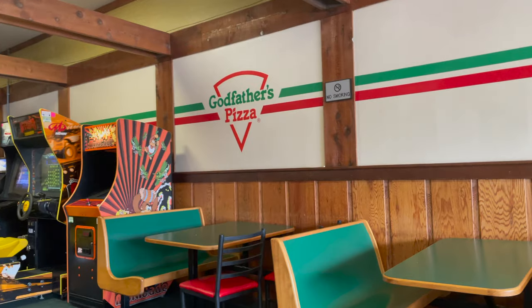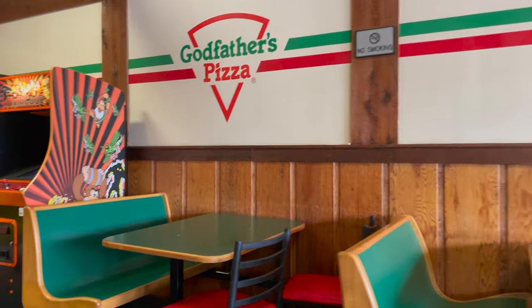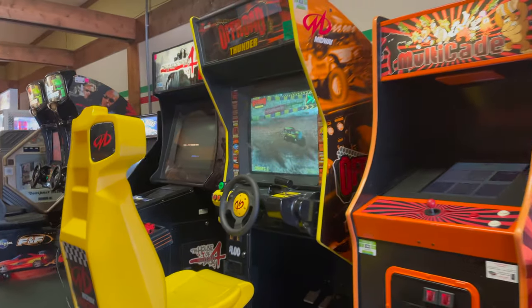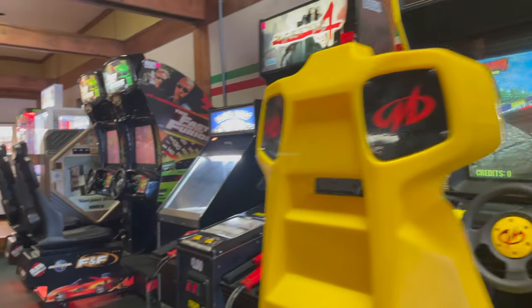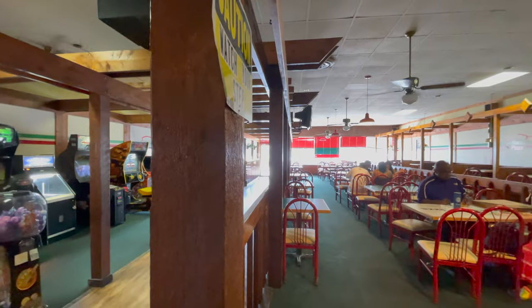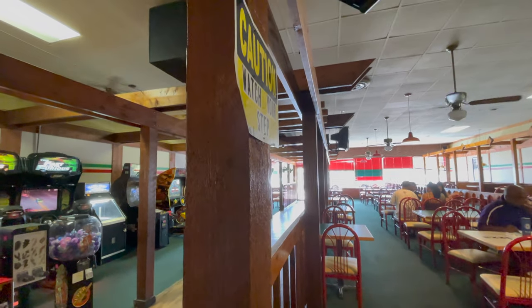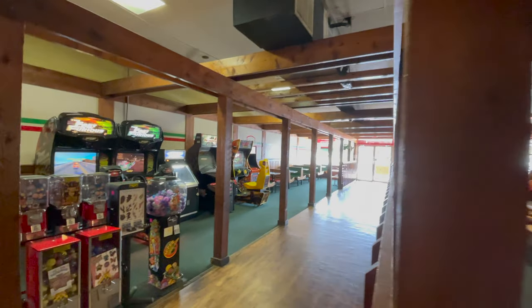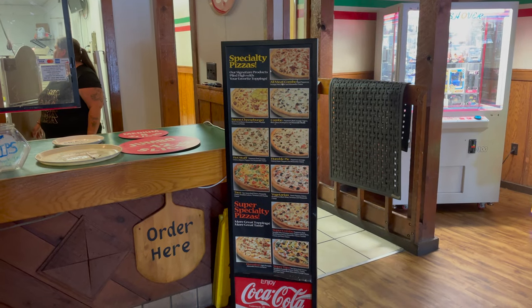Hello and welcome to Godfather's Pizza. You might think to yourself, why are you spotlighting Godfather's Pizza? Well, look at this place — it is a time capsule. If you grew up in the 80s or early 90s, or if you're just a fan of retro stuff, you might dig the aesthetic, whether it's on purpose or not, of this location.